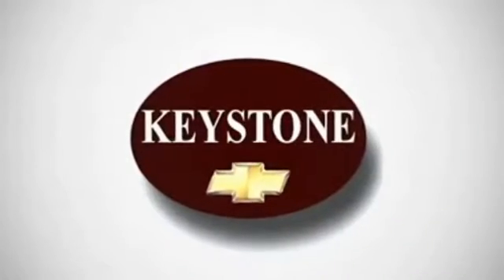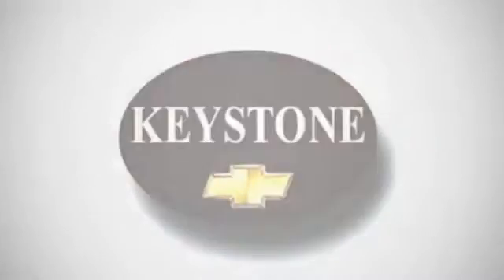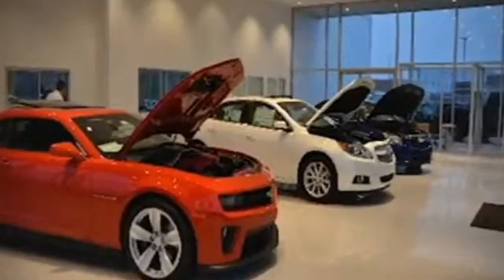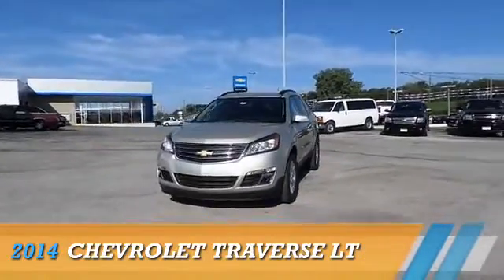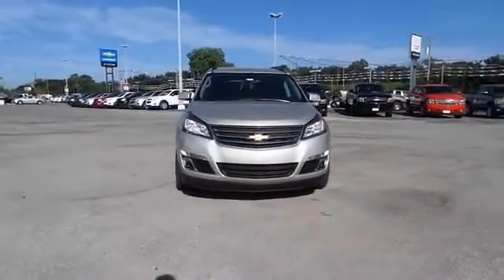Welcome to locally owned Keystone Chevrolet. We have the largest selection and the best prices. Come see for yourself. Here's the vehicle for you. Presenting the 2014 Chevrolet Traverse,